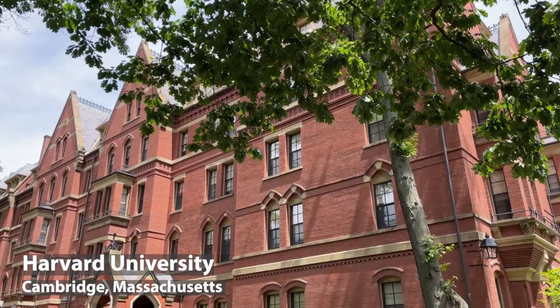I am now at Harvard University, which is definitely a must-see. I'm walking around campus — it's a top Ivy League school here in the U.S.